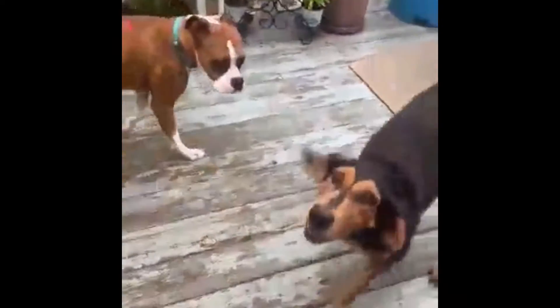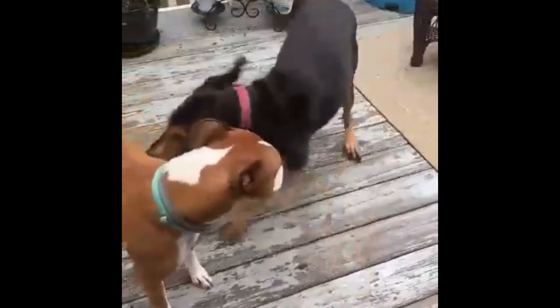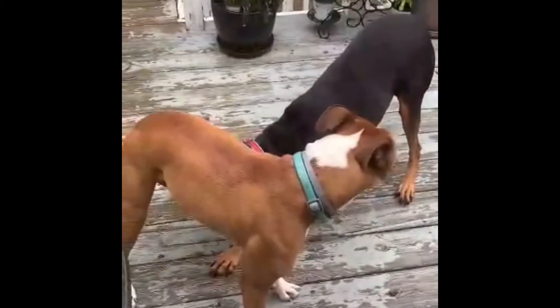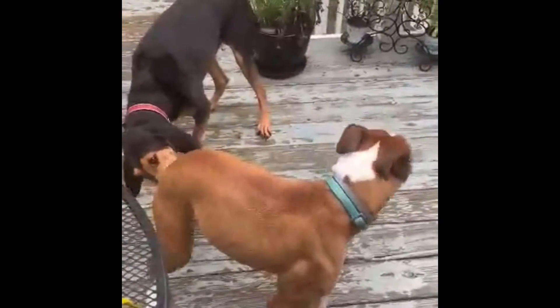Any information you need, you can find it on the website. She just really needs someone to play and snuggle and be an adorable black and tan — all the things a dog needs, regardless of four legs or not. You can adopt this wonderful pup.